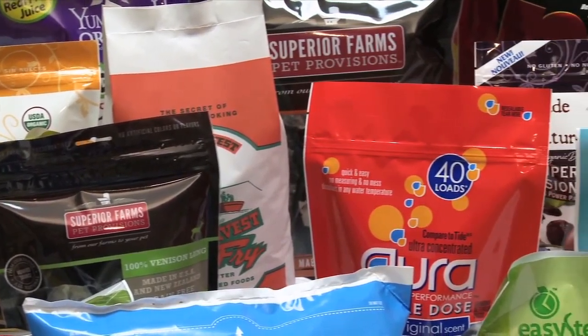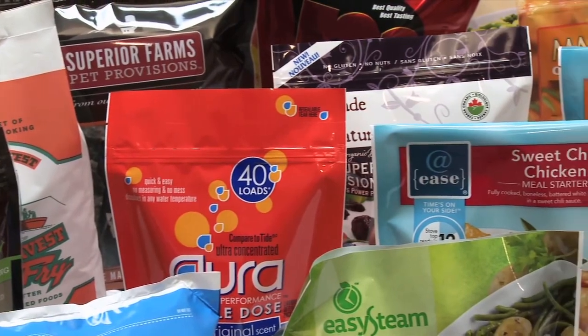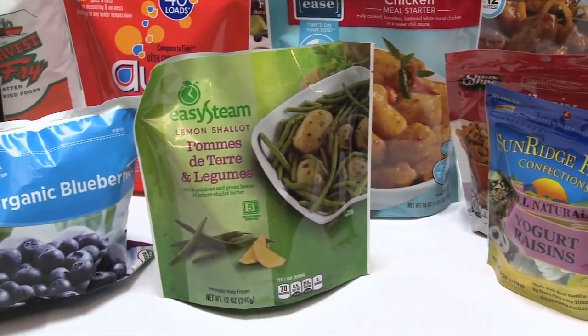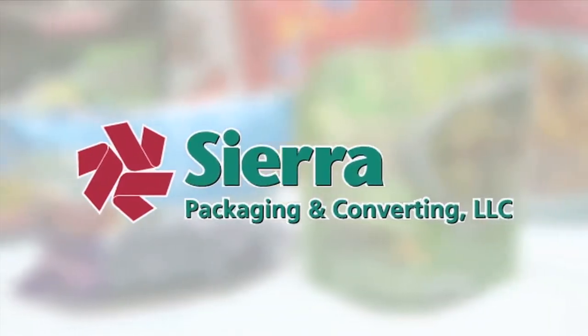At our next stop, they say instead of thinking outside the box, get rid of the box. Come with us to Reno, Nevada, and meet the world's greatest in the flexible packaging business, Sierra Packaging and Converting.